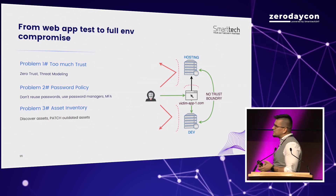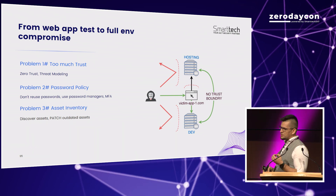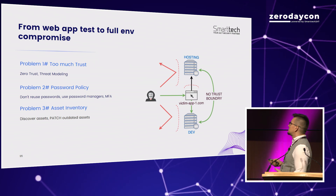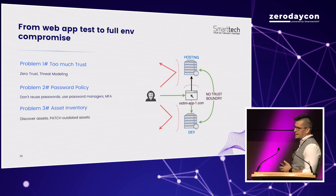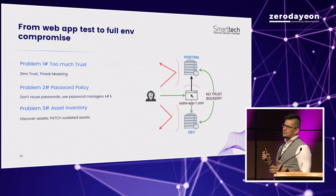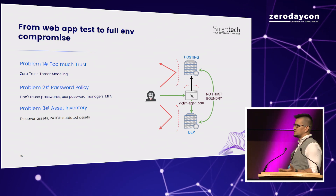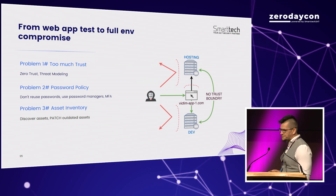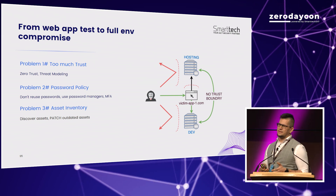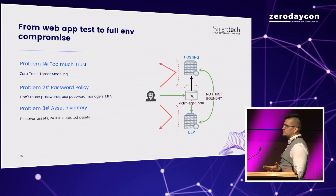Going through the problems: first, there was too much trust. As much as I don't like the buzzword, zero trust is the answer here. You can't assume two of your own assets can communicate without additional verification just because you own them — verify security at every point, because at some point everything can be compromised. Don't reuse passwords — we abused the fact that the hosting and development environments used the same password; MFA would have prevented that. And again, asset discovery: we exploited an outdated application the client didn't use and didn't think was risky — they should have discovered and removed it.